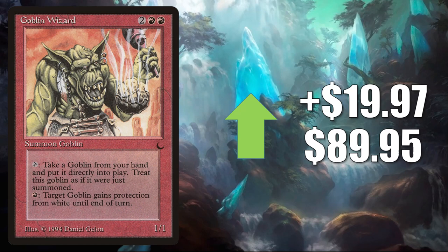Goblin Wizard — now this one feels like it could be a targeted buyout. This is just taking off. It is on the reserve list, it is from The Dark. It does see a little Commander play though in Goblin builds. It goes up $19.97 to $89.95.